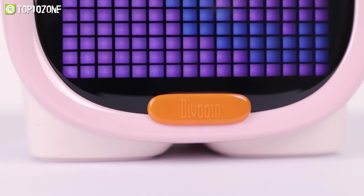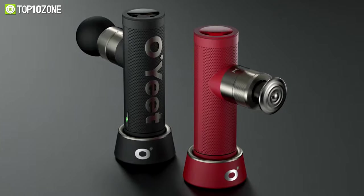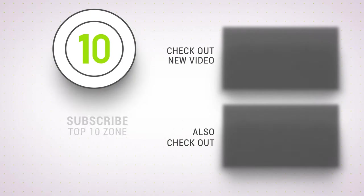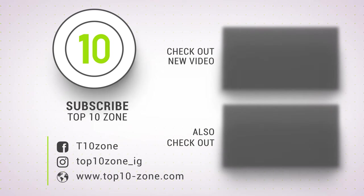So that was our list of the top 10 coolest gadgets you will definitely enjoy. Thanks for watching our video — like, comment, and share with your friends if you find this video helpful. Subscribe to our channel if you want more videos like this on your feed. Bye!